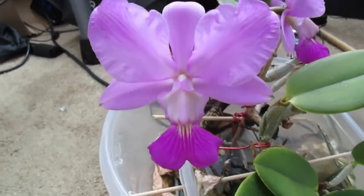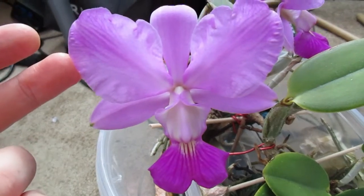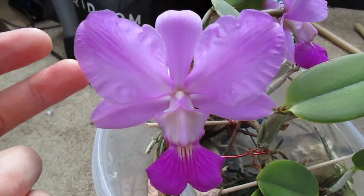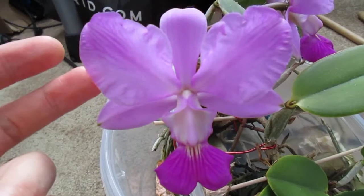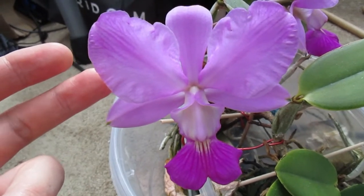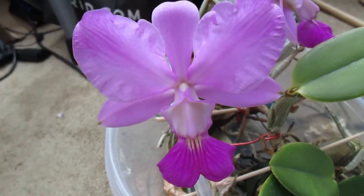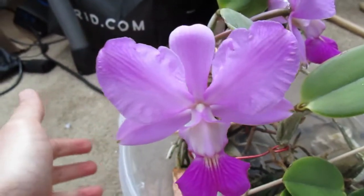I recommend Cattleya walkeriana highly. I should mention I got this particular variety from Seattle Orchid — it was in bud and bloom when I bought it. So keep an eye out on Seattle Orchids. Sometimes they have Cattleya nobilior, Cattleya walkeriana, and other wonderful Cattleyas in bud and bloom for sale.